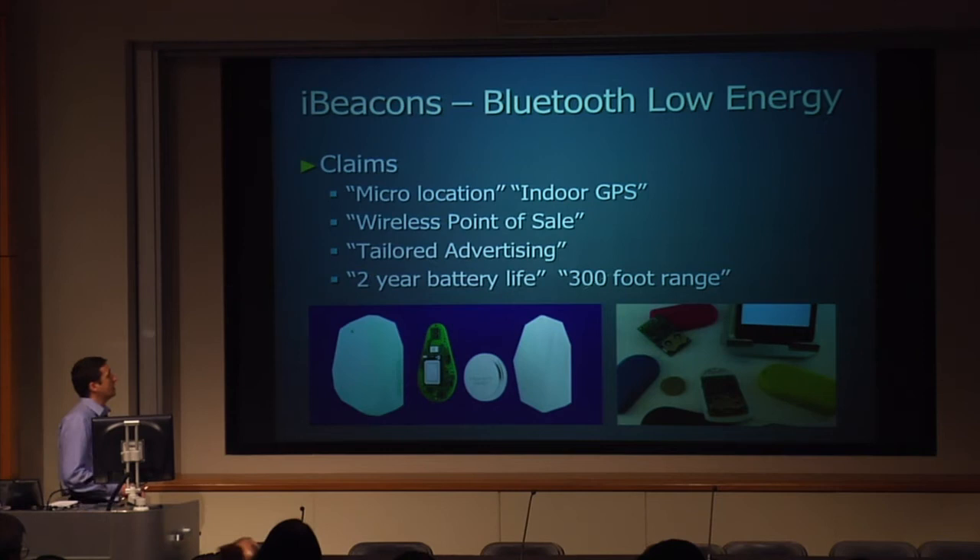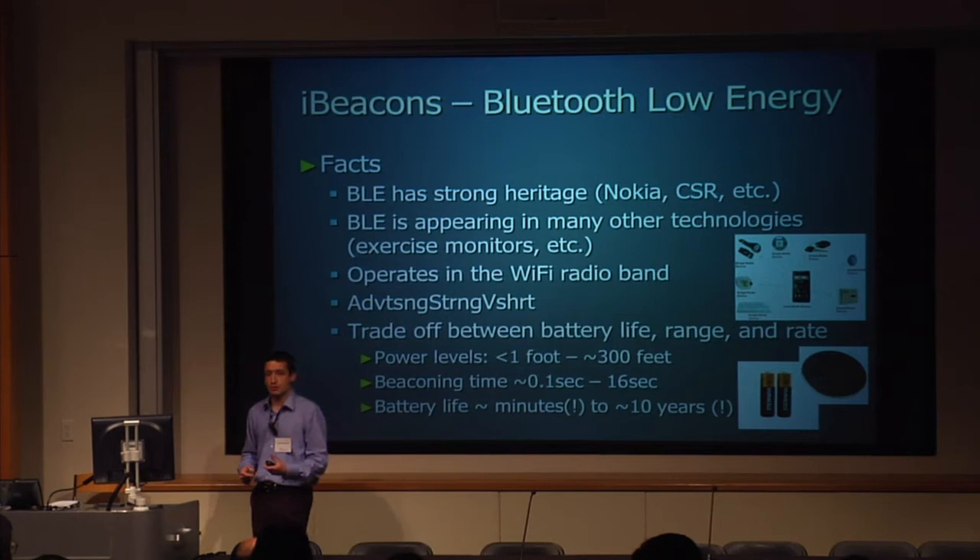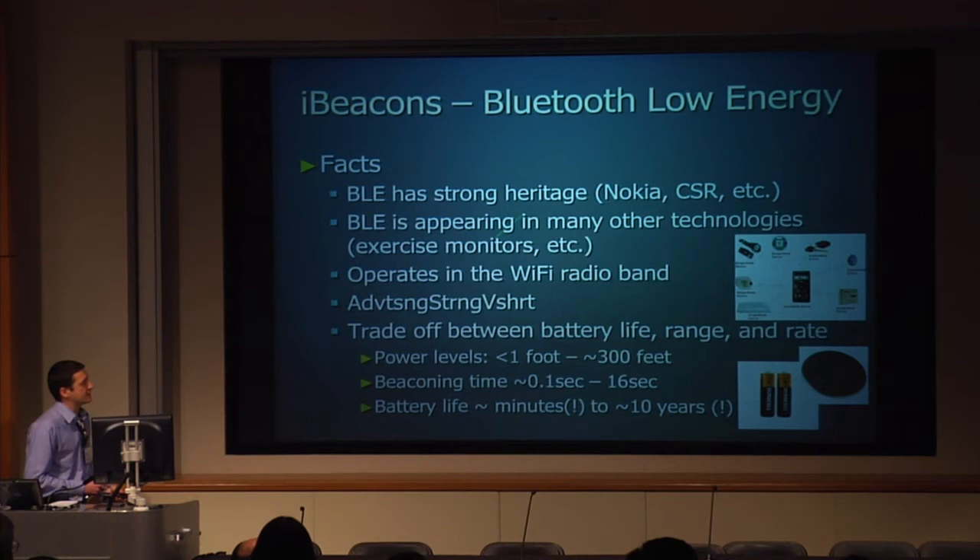Because of the boom in indoor positioning and the advertising market, BLE is being jerry-rigged for tailored advertising. You'll read terms like microlocation, indoor GPS, wireless point of sale. Claims like two-year battery life and 300-foot range — we can look at the facts. BLE is not an Apple invention; it is an extension of Bluetooth, operating in the Wi-Fi band with the same propagation characteristics as Wi-Fi. So in terms of indoor positioning, it has the same issues with punching through walls and penetrating human bodies as Wi-Fi does.